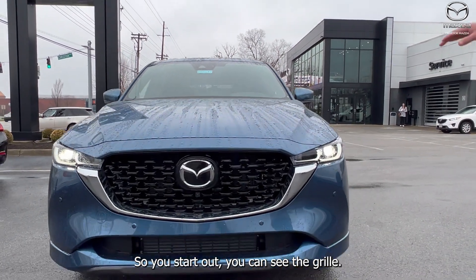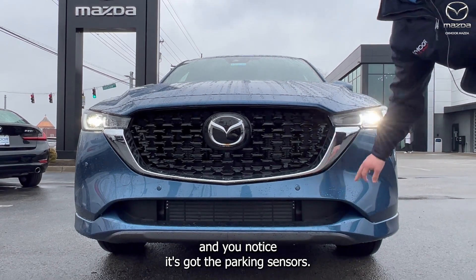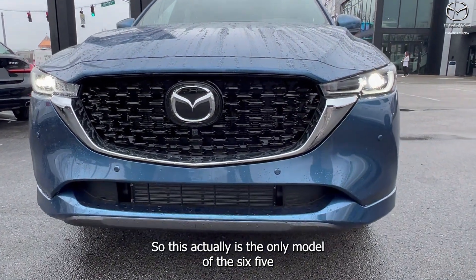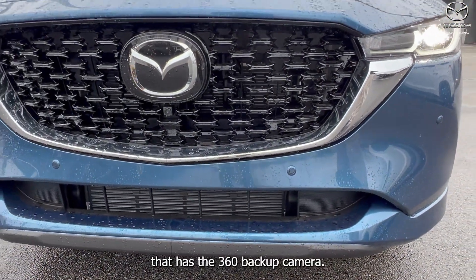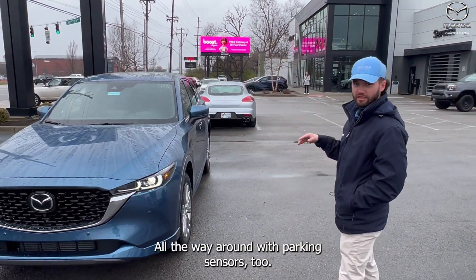Starting out front, you can see the grille, the LED daytime running lights, and you'll notice it has parking sensors. This is actually the only model of the CX-5 that has the 360 backup camera — it looks like a bird's eye view all the way around, with parking sensors too.